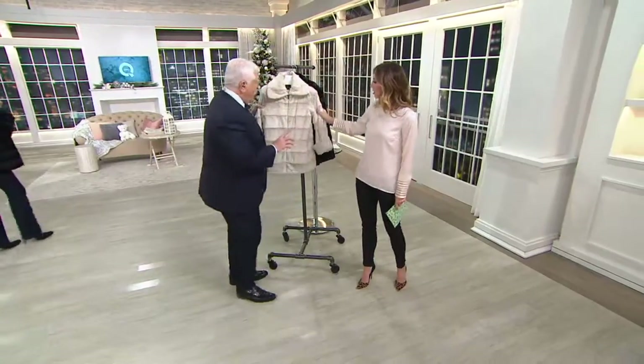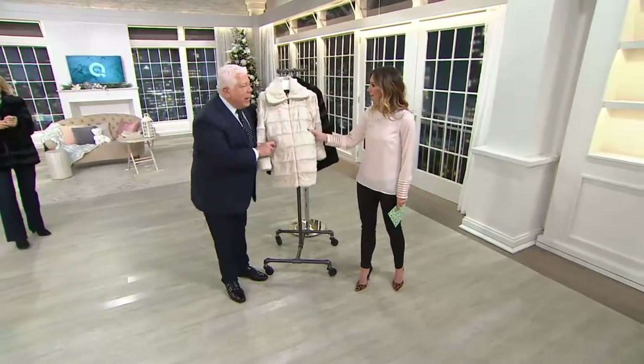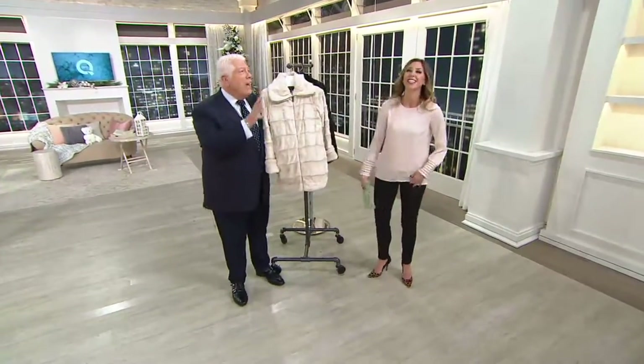Phones are going to go crazy. The QVC price is $57 savings. Do you know why? Because we put this on clearance, because this technique is so difficult to do.